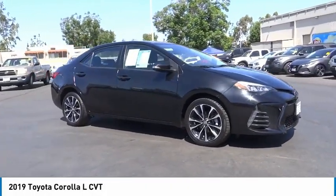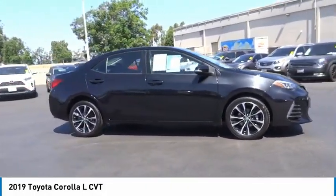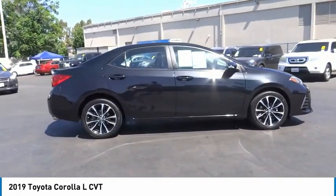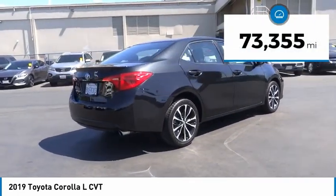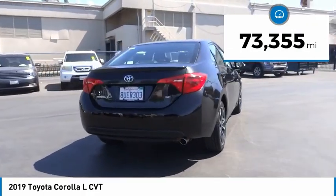Come test drive the 2019 Corolla. The Corolla is still a great option for those who want dependability, comfort, and value. This vehicle has less than 75,000 miles.